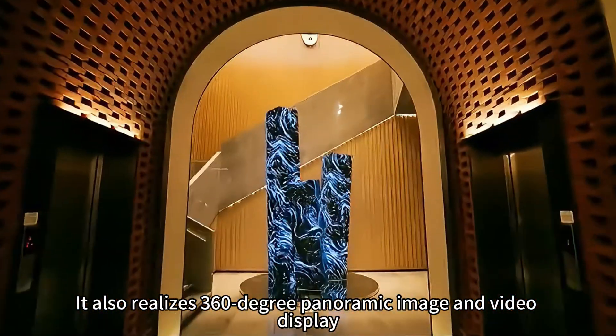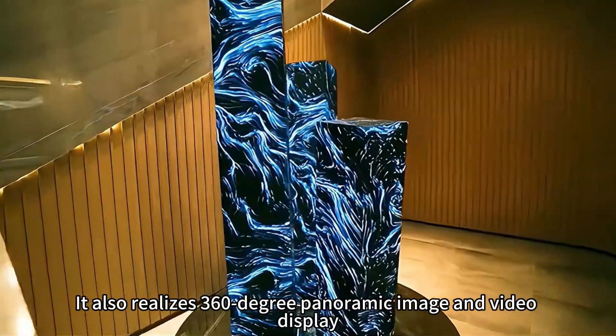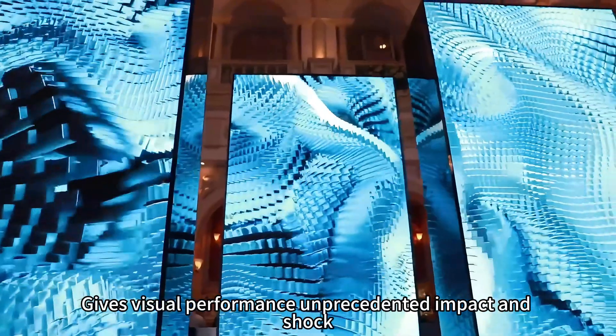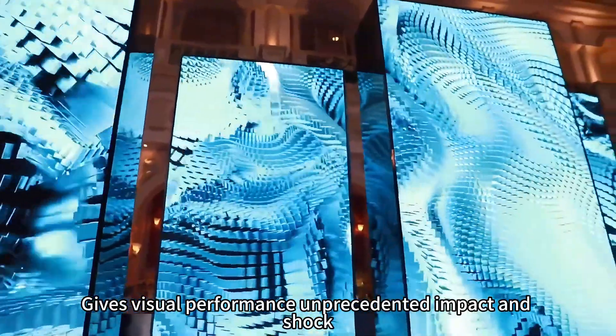It also realizes 360-degree panoramic image and video display. It revolutionizes the angular limitations of traditional display devices, giving visual performance unprecedented impact and shock.